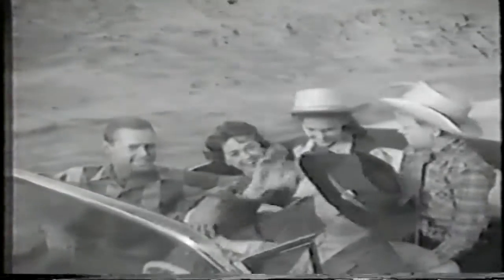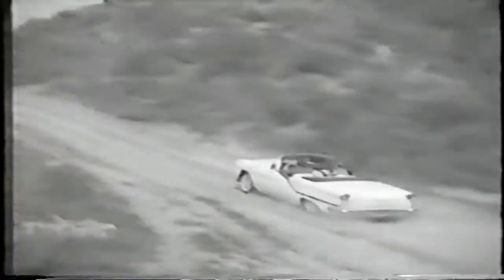Oh, you want more action, eh? Well, come on, we'll cut them off at the pass. That's a pretty steep hill, but watch Oldsmobile's new J-2 rocket engine take it in stride.